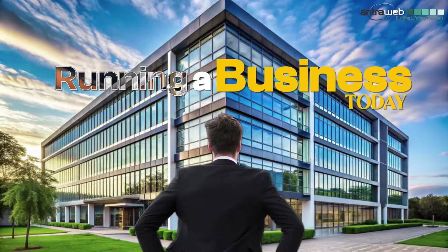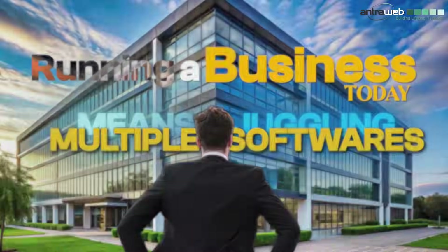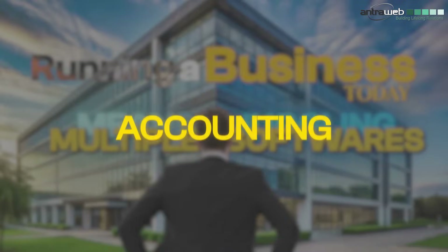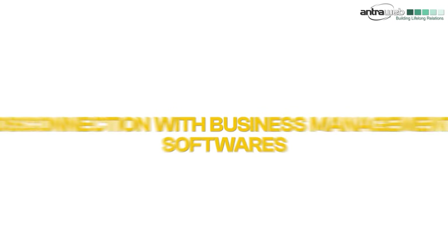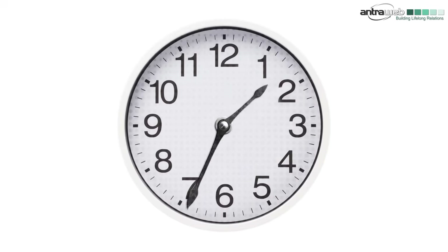Running a business today means juggling multiple software: sales, inventory, payroll, and accounting. But what happens when these softwares don't work together? Disconnection with business management softwares leads to manual data entry, errors, and delays, wasting hours on tasks that should take minutes and slowing down your business growth.